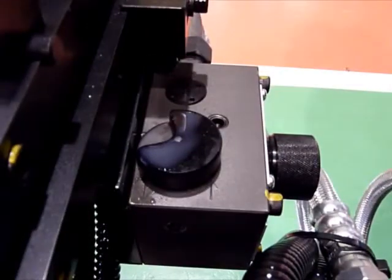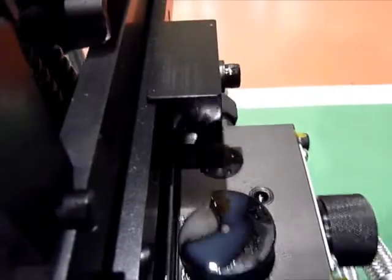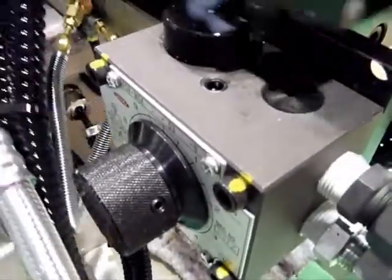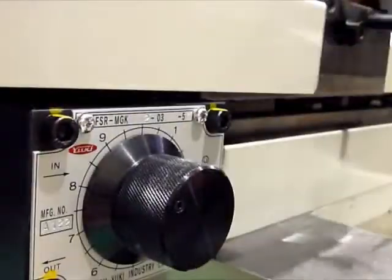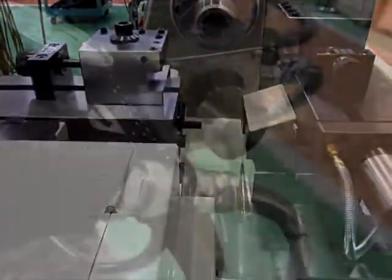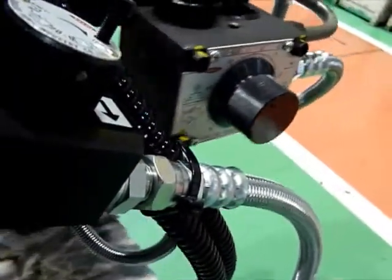We offer a broad lineup of products to meet a wide range of flow control requirements, including two-step drilling feed, two-direction drilling feed, fast feed, fast return, pressure compensation, and temperature compensation.